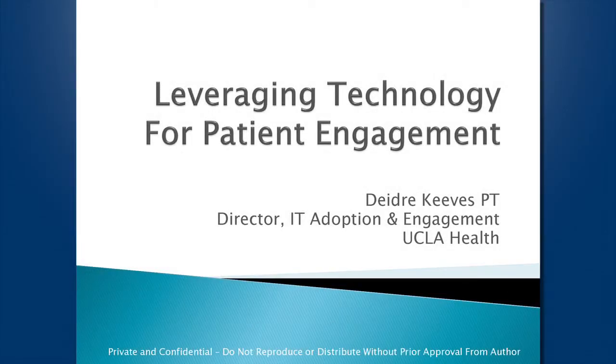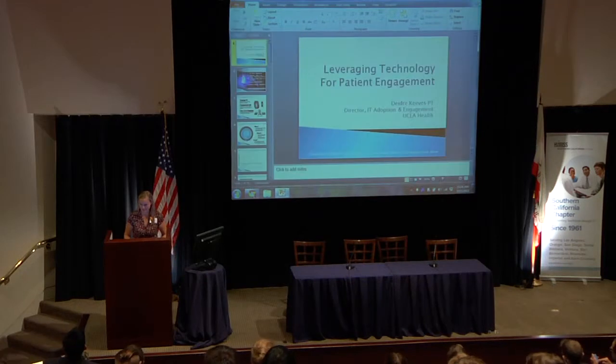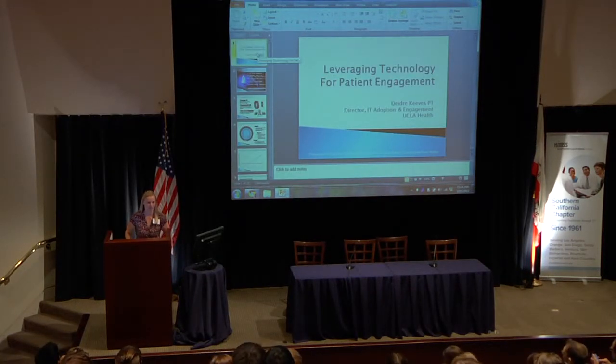Thank you for having me. I'm really excited to talk to you today about one of my biggest passions, which is creating and leveraging and implementing technology to really help move forward the patient experience, and not just the patient experience, but patient engagement, which is really what we need to sort of transform health.